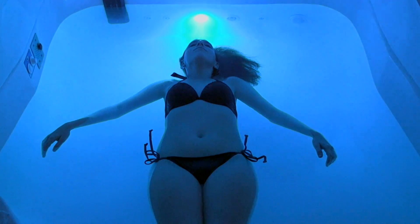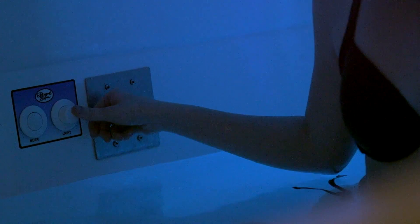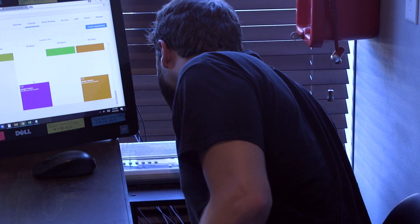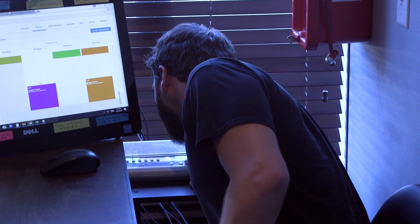On the side wall, you will notice a control panel. The gray panel is an intercom. If you have any questions or concerns, simply press the button once to alert the front desk and wait for a response. Remember, there is no need to hold the button while speaking.